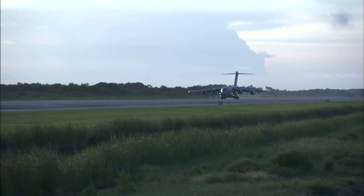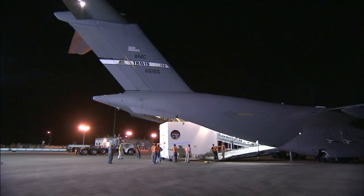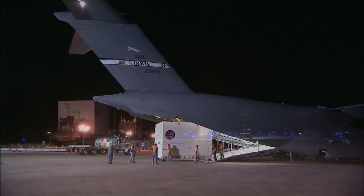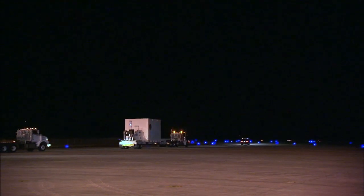Once assembly was complete, a C-17 aircraft delivered MAVEN to the Kennedy Space Center in Florida, touching down at the Shuttle Landing Facility on August 2nd of this year.